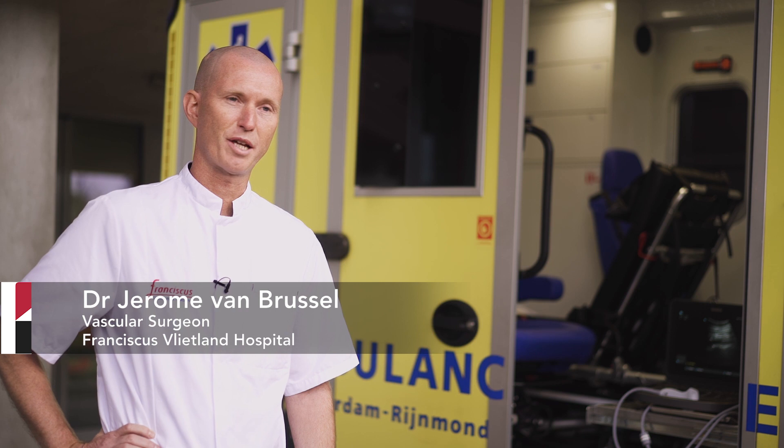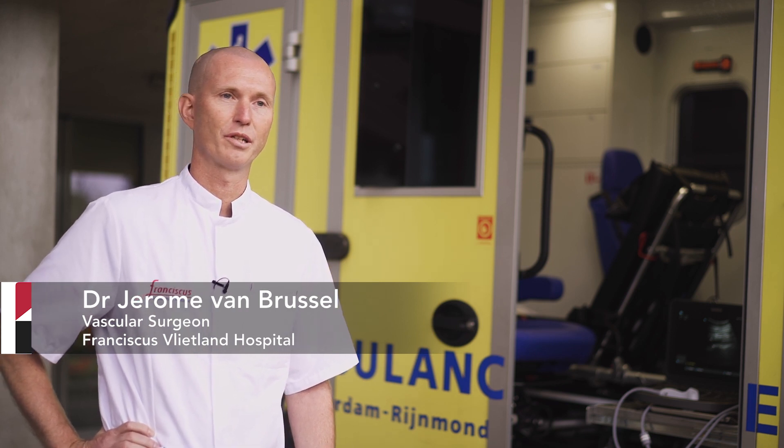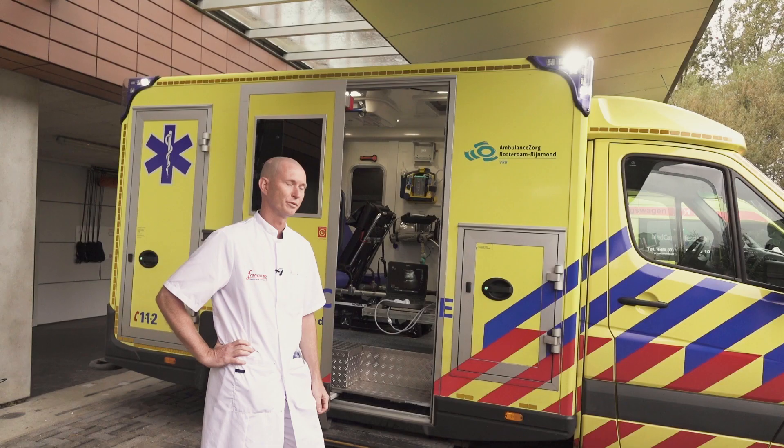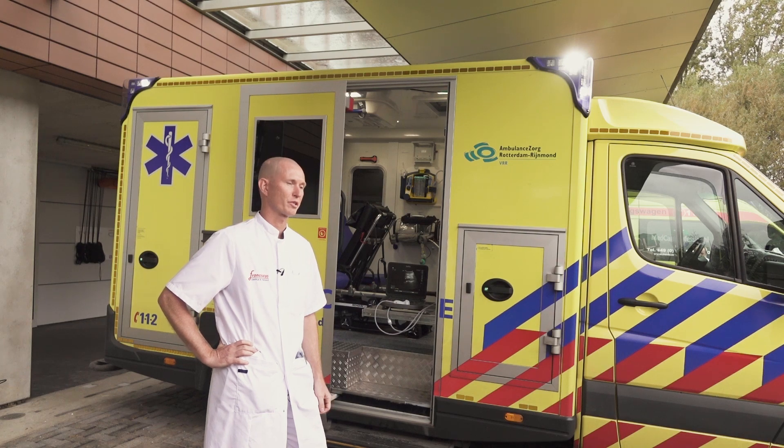I'm Dr. Jerome van Brussel. I'm a vascular surgeon in Rotterdam and I've been practicing for 10 years in our hospital. We specialize in emergent care for vascular patients, especially aneurysm patients.